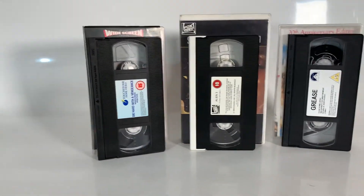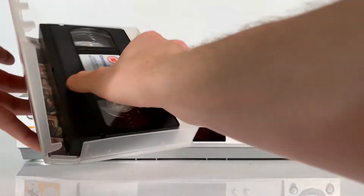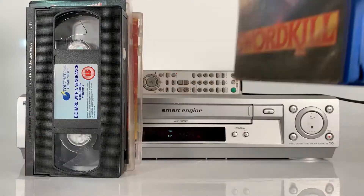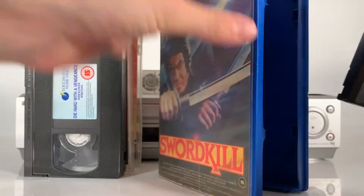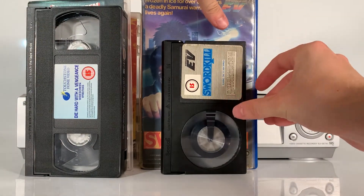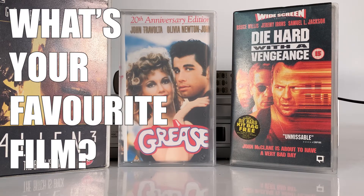A decade later, in the 1970s, there were two major standards: Sony's Betamax — also known as Beta — and JVC's VHS, Video Home System, which competed for sales in what became known as the format war. You've just seen some classic VHS titles there — let us know which movie you enjoyed watching the most on VHS.